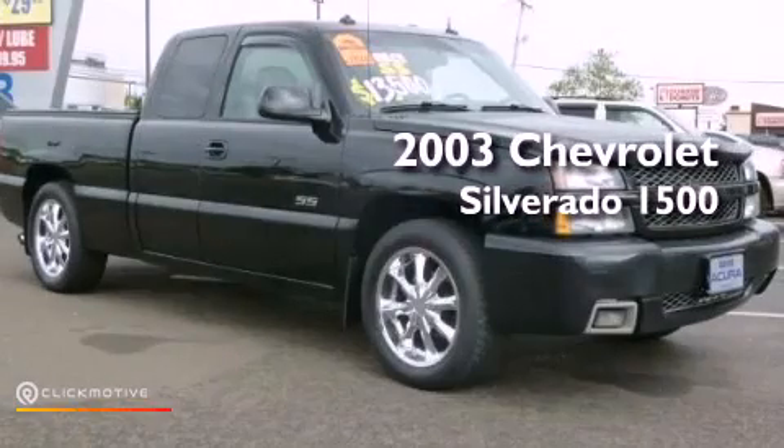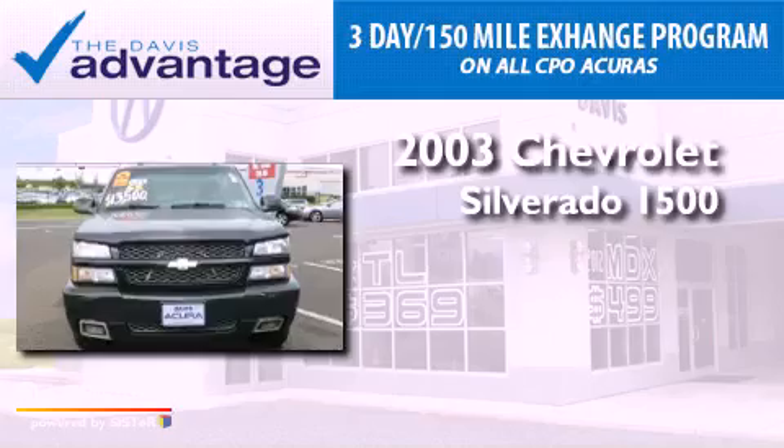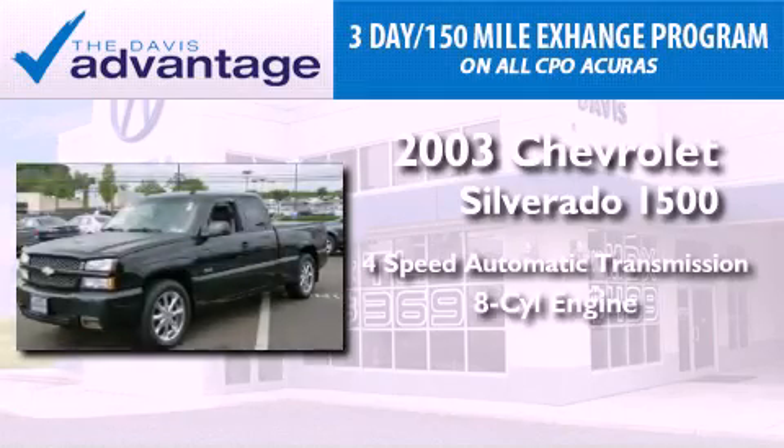This is a 2003 Chevrolet Silverado 1500. This truck has a four-speed automatic transmission and a V8.